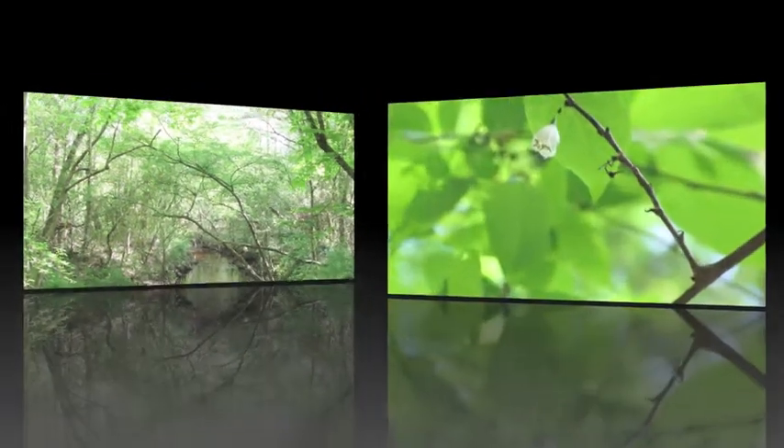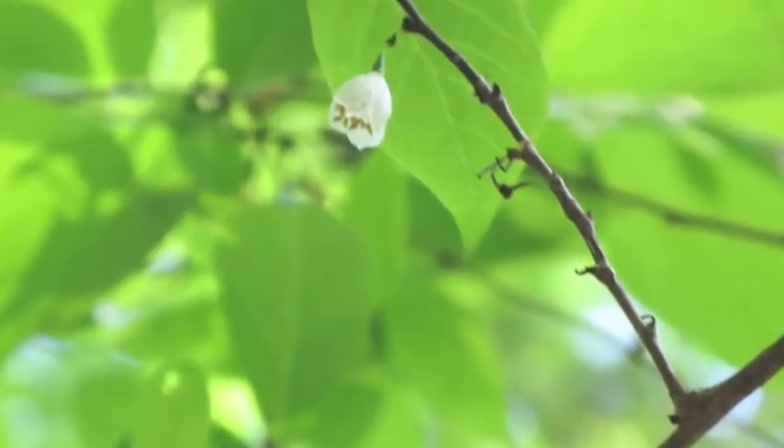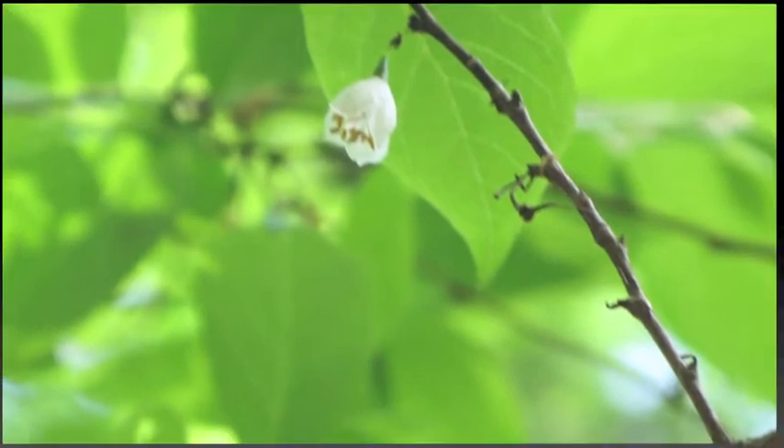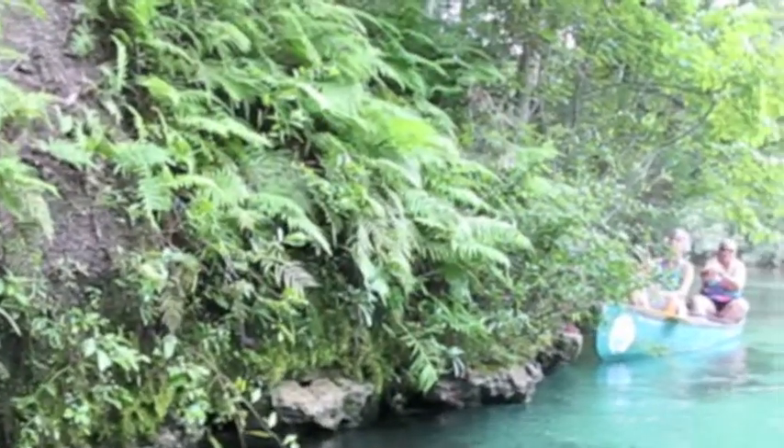The Upland Habitats module focuses on hardwood forests, pinelands, scrub, dry prairie, rangelands, and urban green spaces.